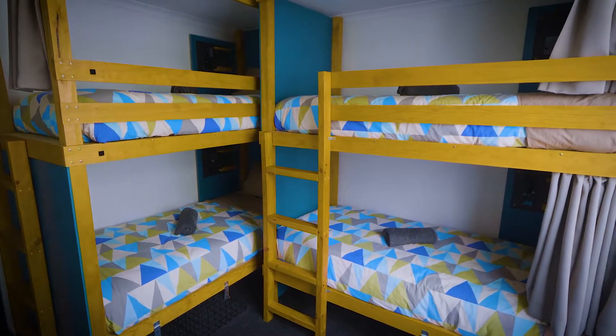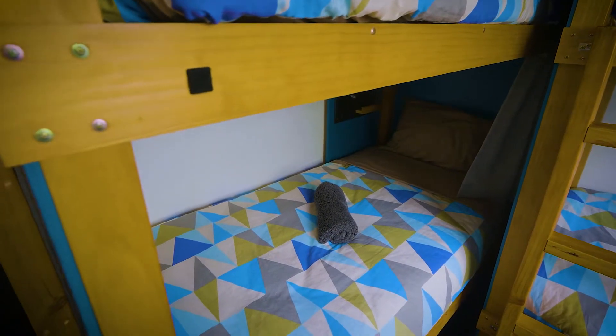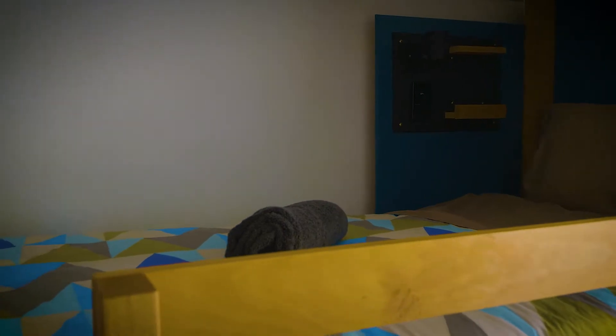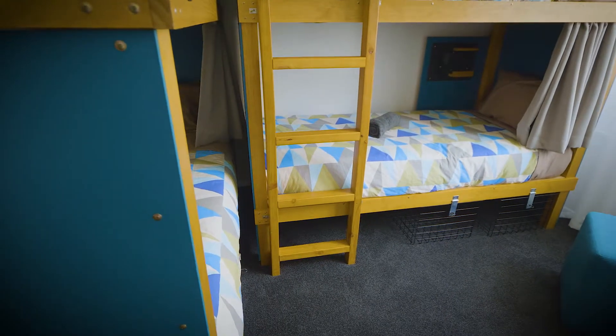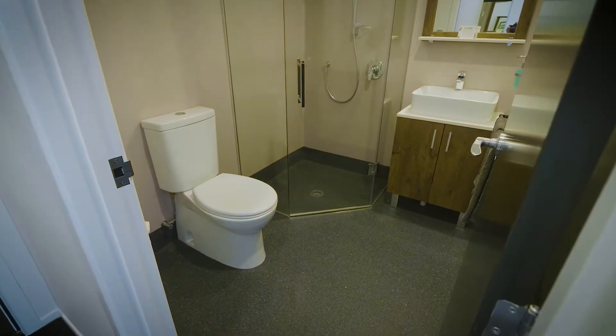We also have hotel quality mattresses. Our beds are fully timber and designed to not squeak, so we know you can get a good night's sleep. There's plenty of storage underneath, and all of our dorm rooms here have ensuite bathrooms at hotel standard.